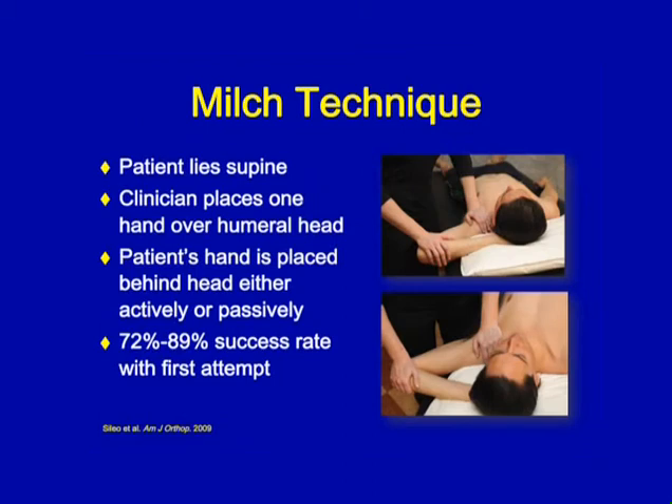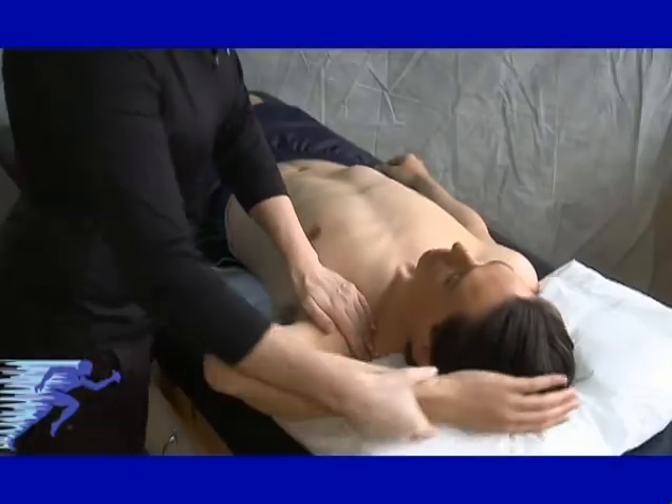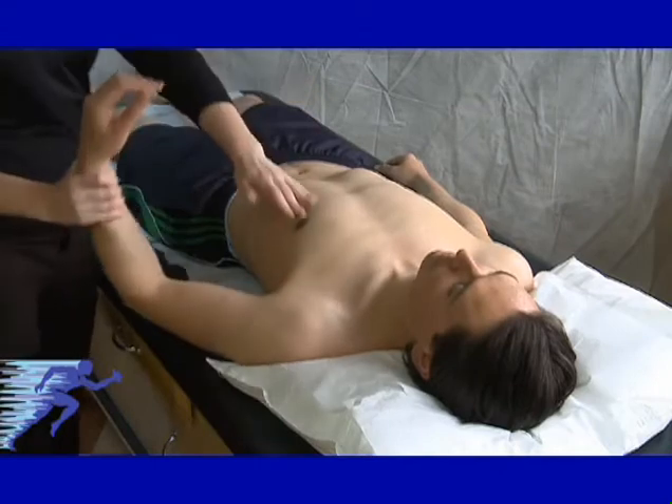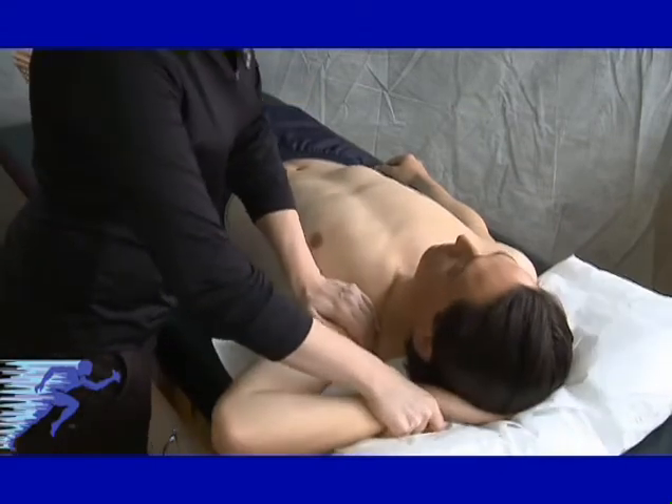The first technique is the Milch technique. Lay the patient supine and either actively or passively have them put their hand behind their head. The clinician places one hand over the affected glenohumeral joint and the other supporting the rest of the arm, and pushes down with a posterior force. This method has a reported 72–89% success rate. The theory is that you're placing the soft tissue musculature in a position that doesn't inhibit your ability to apply posterior force to the shoulder.